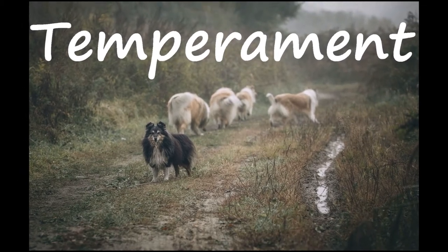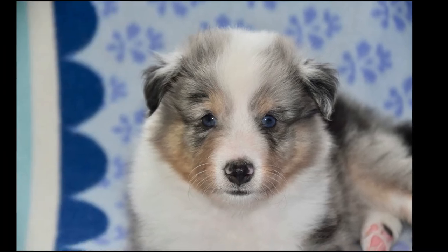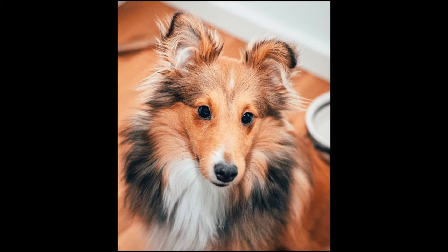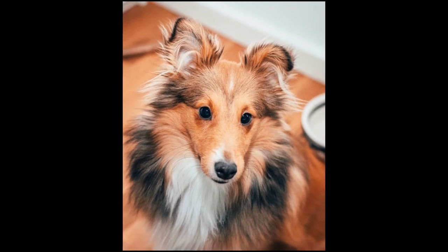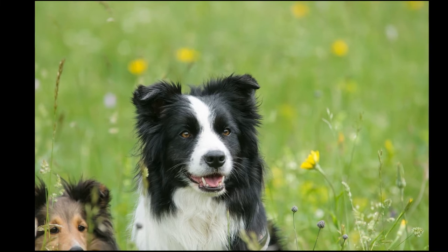Shetland Sheepdogs are considered to be one of the most intelligent of all dogs, according to Dr. Stanley Coren's ranking in the book The Intelligence of Dogs. Shetland Sheepdogs ranked 6th out of 132 breeds rated. The rankings were done by obedience trainers and were based on things like how quickly dogs learn new commands and how fast they obeyed.